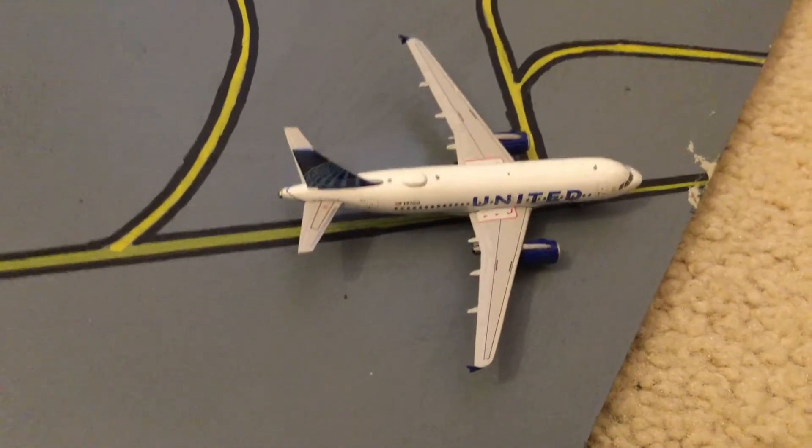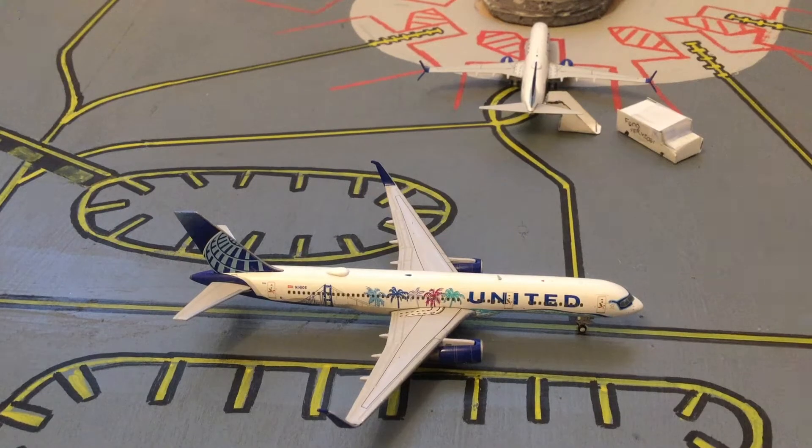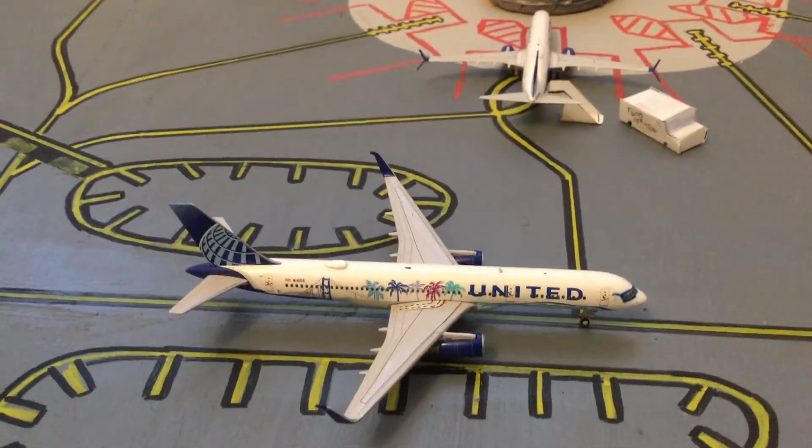It has taxied off runway 22R/4L and is right now going to the gate. The third plane in the update is this United 757-200. It is also delayed, like the 8319. It has arrived from Denver and the flight number is 627. These flights are from yesterday, or Christmas Eve — if it was an arrival flight it's going to be a departure, and vice versa. This plane is going behind the 8319, which is going to Gate C113, while this 757 is going to C90.